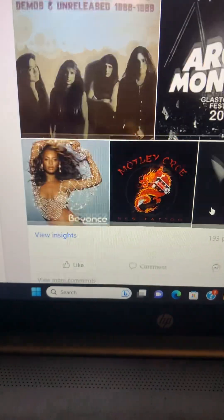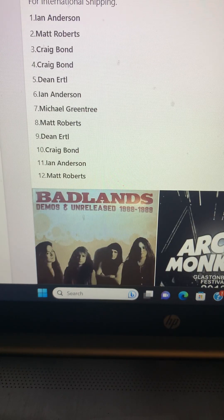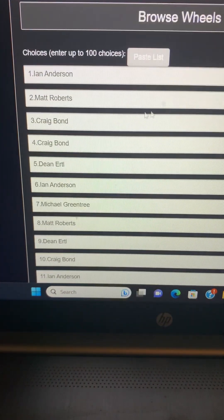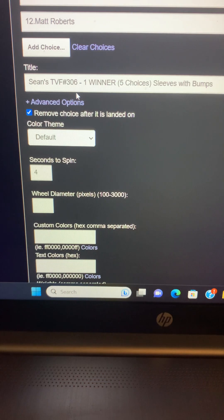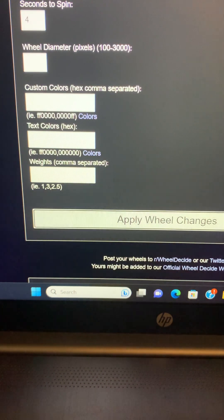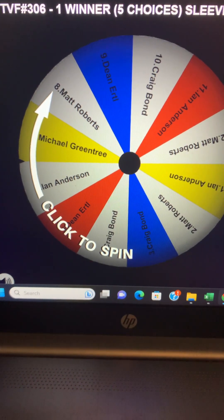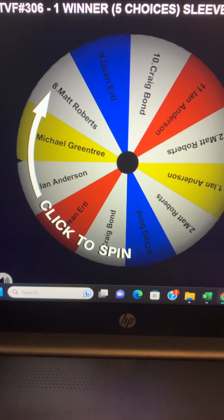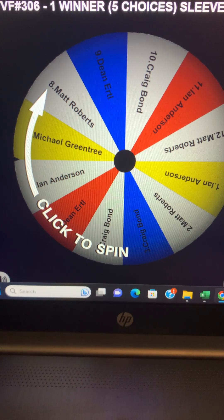In this game we've got 12 spots and we'll start with Ian at number 1, finishing with Matt at number 12. Sean's TVF number 306 — winner gets 5 choices, Sleeves with Bumps, remove that choice, and a 4-second spin with change applied. Thank you for getting this raffle filled and paid for very quickly — it's appreciated. There can only be one winner, and that winner will be the last person left on the wheel. So good luck to you all and I'll see you at the end.